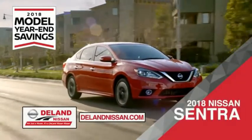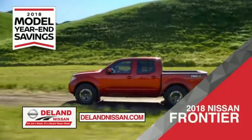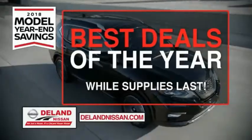Save on the 2018 Nissan Sentra — impressively styled and crafted just for you. Or the family-friendly SUV crossover, the 2018 Nissan Rogue or Rogue Sport. Or work smart and play hard in the 2018 Nissan Frontier Truck. Save big on all 2018 models before the end of the year, but only while supplies last.